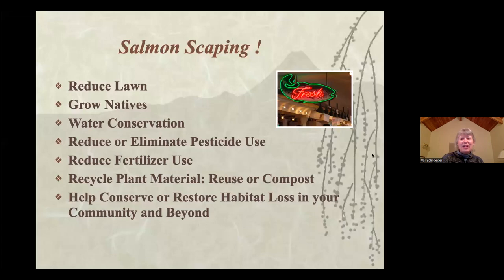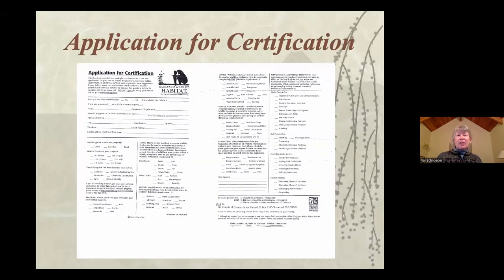When we have a bunch of people doing it, we can go and be a community wildlife habitat. It's an action step and it's a cool action step. To be a certified wildlife habitat, it's a simple application — you can find this one on our website camanowildlifehabitat.org. It's a simple form where you check off how you provide food, water, shelter, and places to raise young.